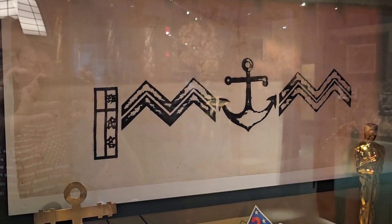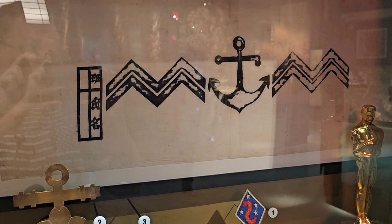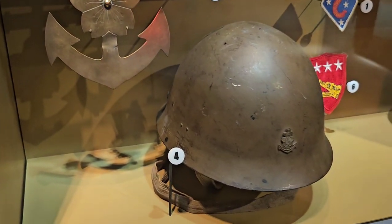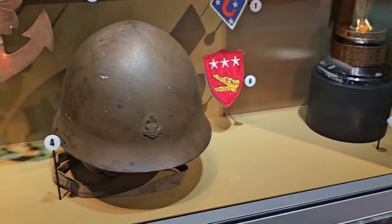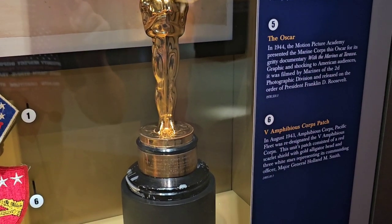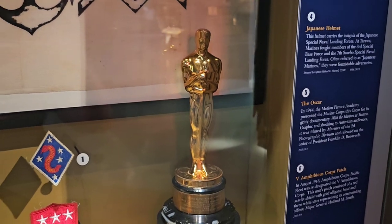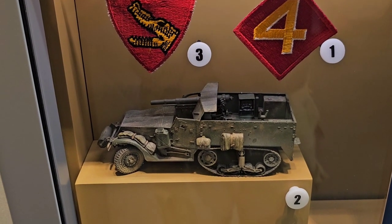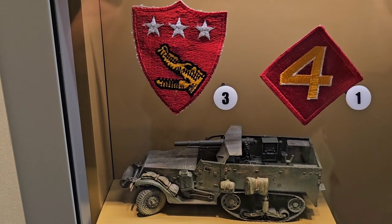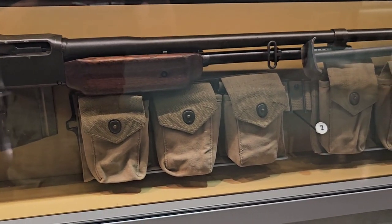Marines brought down snipers and neutralized Japanese bunkers with grenades, TNT, and flanking maneuvers. Some Japanese items were brought back by marines who survived. There's a Japanese vehicle near the airfield from the second day. There's a Japanese helmet, and here's a real Oscar — the Marines won an Oscar for the documentary 'With the Marines at Tarawa.' You can find it on YouTube. There's a model half-track along with the Fourth Marine Division patch and a Fifth Amphibious Corps patch with the alligator on it, and a BAR — Browning Automatic Rifle — with an ammo belt.